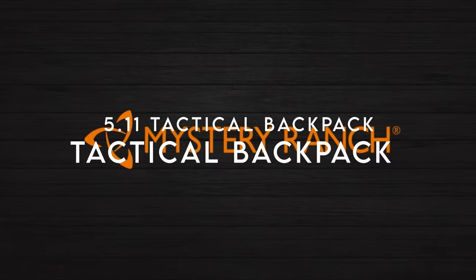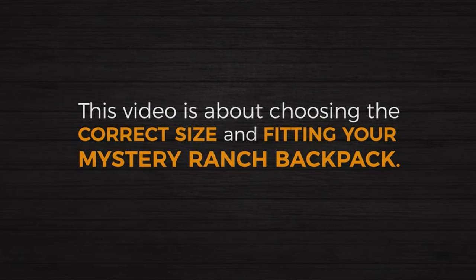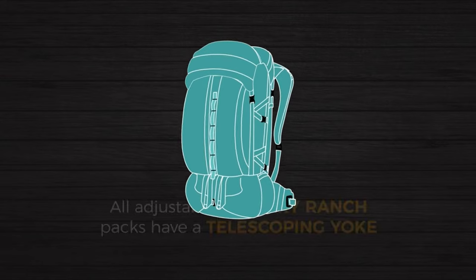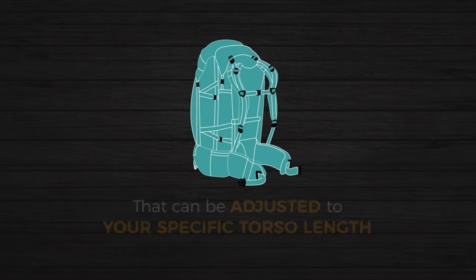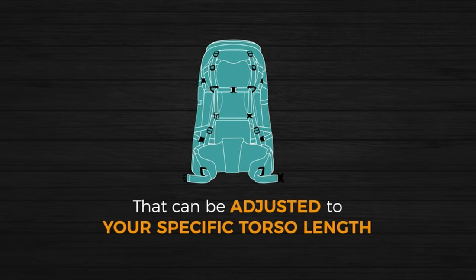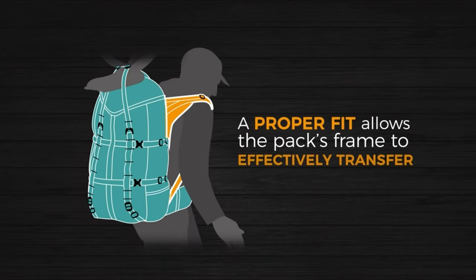At number seven, the 5.11 Tactical Backpack. Today's spotlight is on the 5.11 Rush 24 2.0, a 37-liter powerhouse that's been my go-to for hikes over the past six months. This pack might seem like overkill for some, but its versatility shines on longer treks.